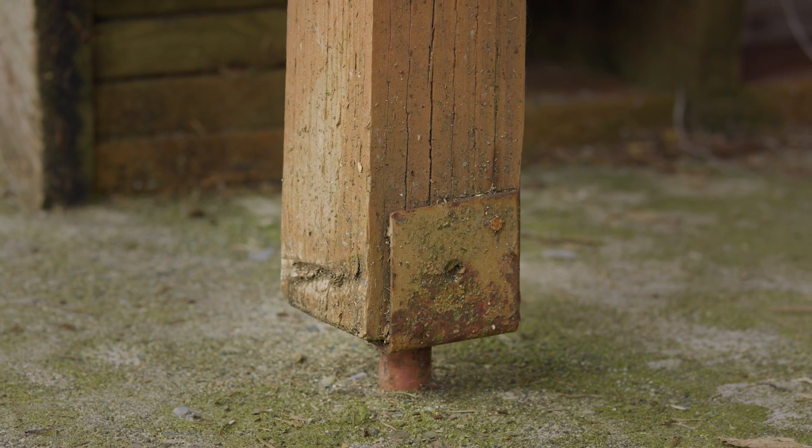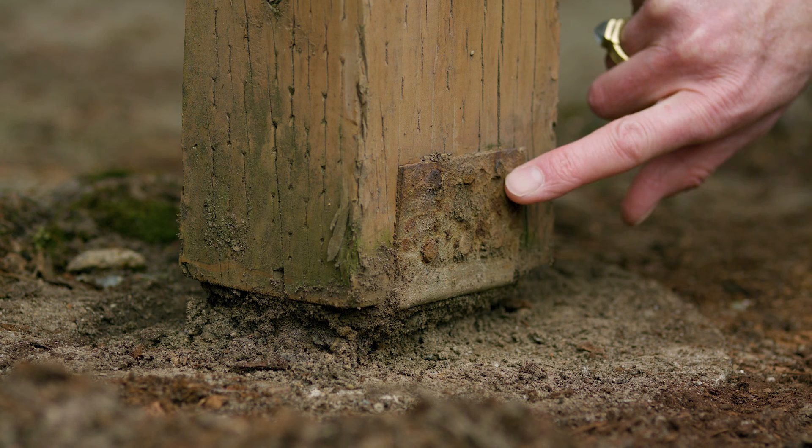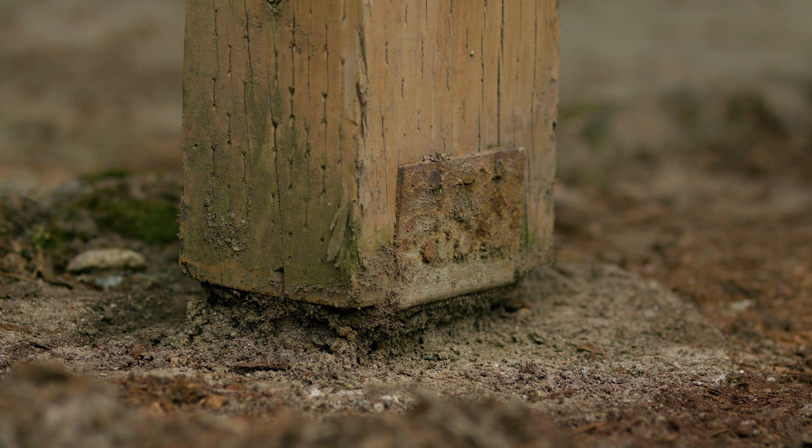Steel connectors and fasteners can corrode over time. Look for rust or other signs of corrosion that can weaken the structural strength of your deck.